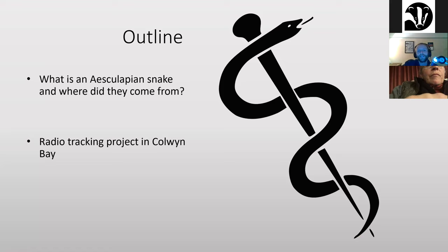Just a brief outline of what I'm going to talk about today: I'll start off talking about the Aesculapian snake — what is it, where did they come from, why do they have such a bizarre and difficult-to-pronounce name — and then I'll talk about my radio tracking project in Colwyn Bay.